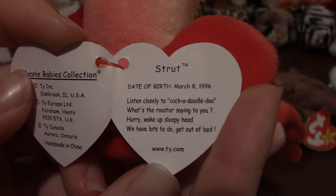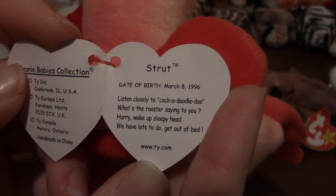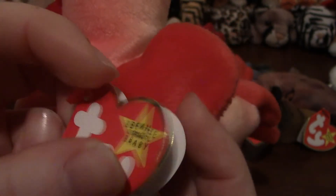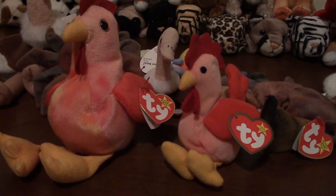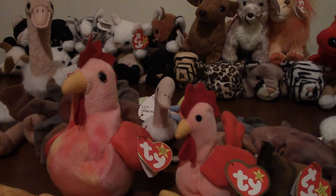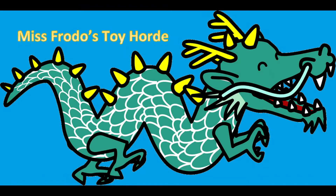Strut says: listen closely to cock-a-doodle-doo, what's the rooster saying to you? Hurry, wake up sleepyhead, we have lots to do, get out of bed! Alright, I'm gonna throw these guys on my ever-growing pile of beanie babies. I've got some more teeny beanies that I will show you next time. Thanks for watching — please like, subscribe, and comment below. Thanks for watching Miss Frodo's Toy Horde, bye!